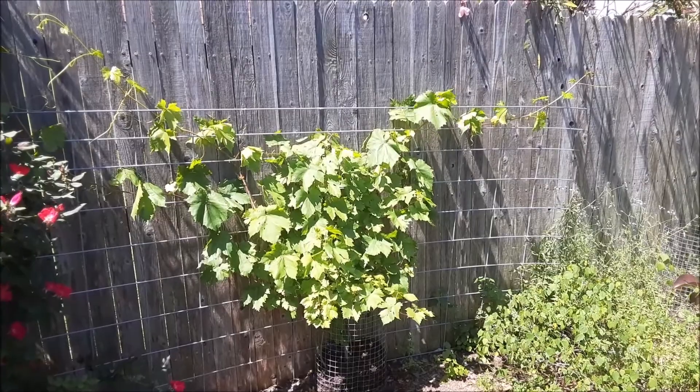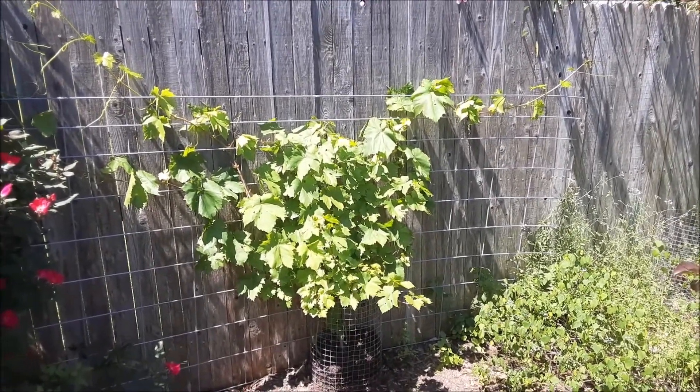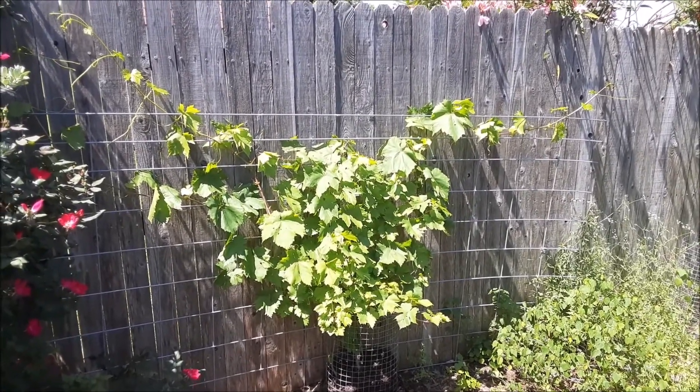Hey everybody, this is Kevin from Texas Yardman and More. I wanted to do a short video on a phenomenon you might see on your grapevines.